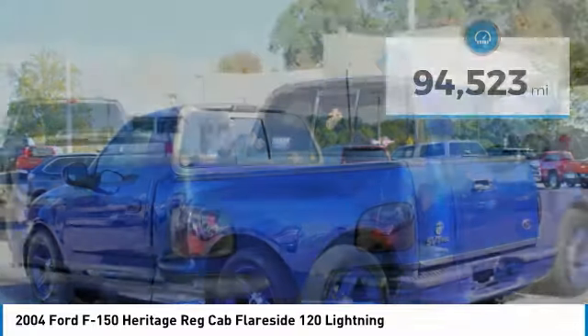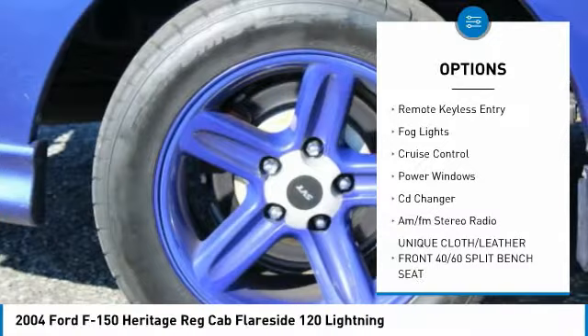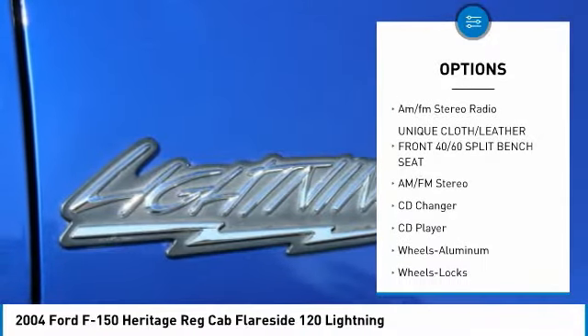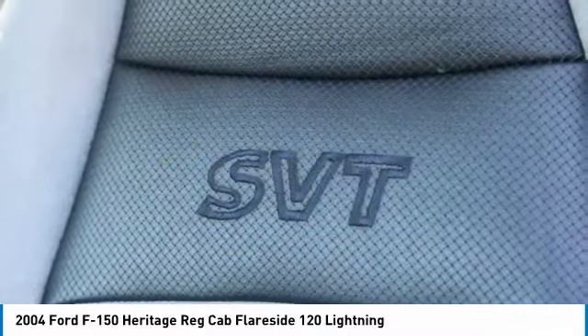Here are some of this vehicle's great options: sliding rear window, towing package, aluminum wheels, heated side mirrors, remote keyless entry, fog lights, cruise control, power windows, CD changer, and AM FM stereo radio.